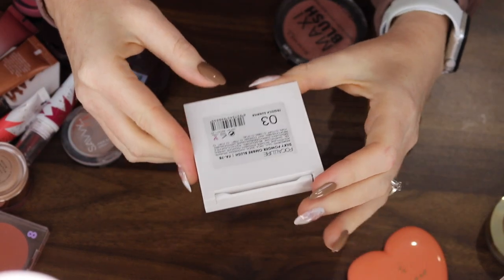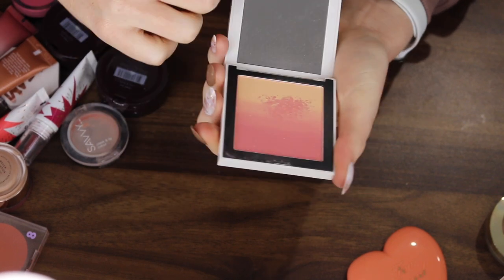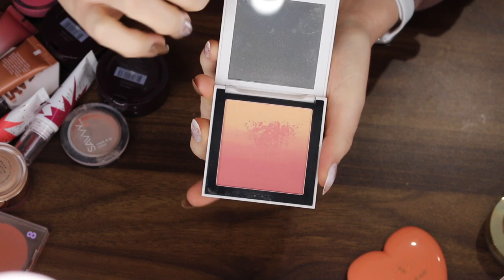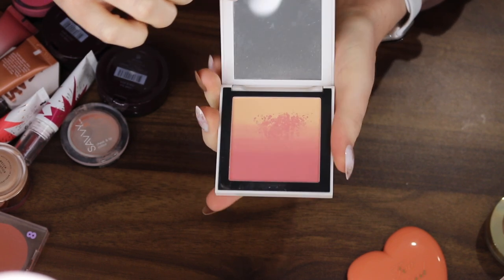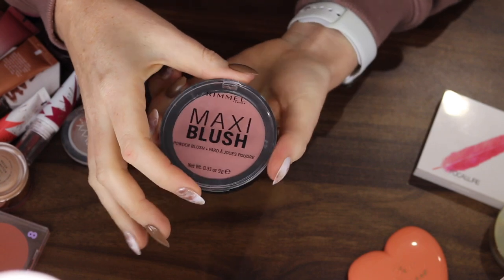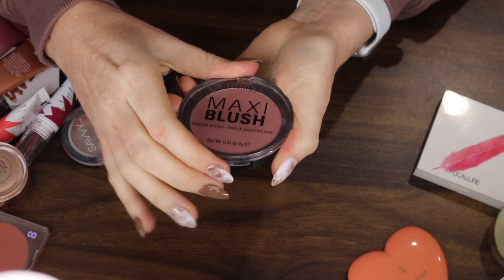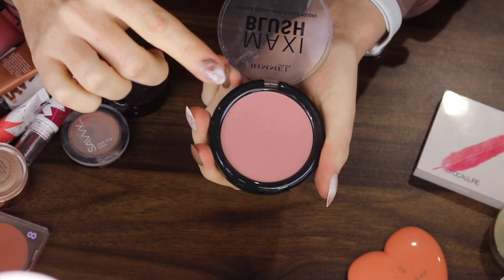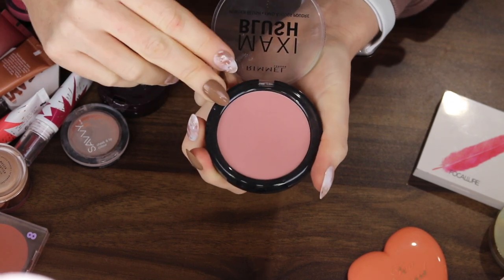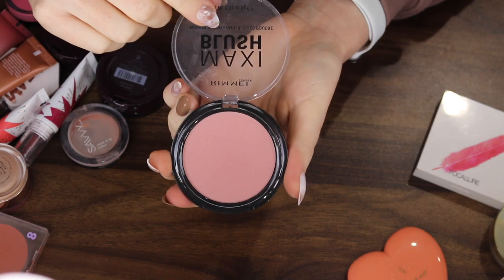This is the Silky Powder Ombre Blush by Focalore. I really haven't dipped into this and I don't really have an interest so I think I might get rid of it. And then the last powder blush I have is the Rimmel Maxi Blush in the shade Exposed. This one's quite new to my collection and I'm actually enjoying these deeper kind of shades. It's a matte finish and it's quite new, so I think I'm going to keep this one for a bit.